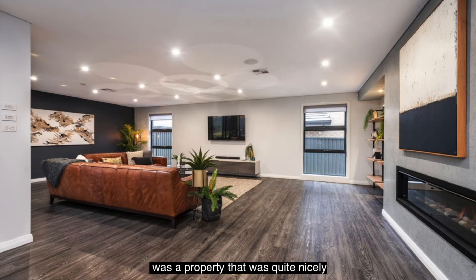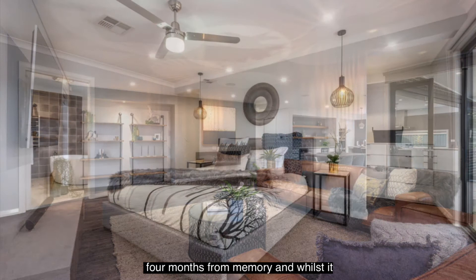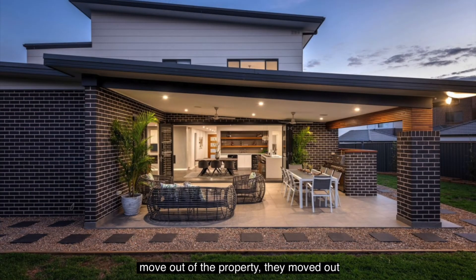One property that stands out in my mind is number 75 Barlow Street in Cambridge Park. This was a property that was quite nicely presented — an older-style fibro home at the entry point price into that suburb. We'd had it on the market for about 90 days, about three to four months from memory. Whilst it had a lot of people through, we were struggling to get the price that the owners wanted. In the end, a decision was made — a big decision at the time. They moved out of the property and invested about $4,000 to have it professionally staged.